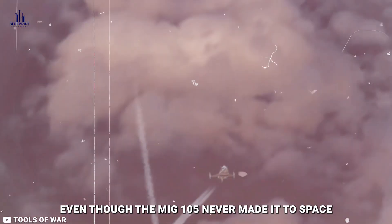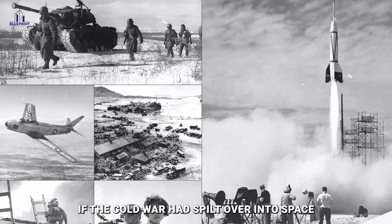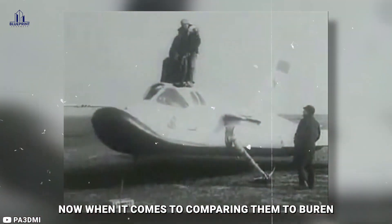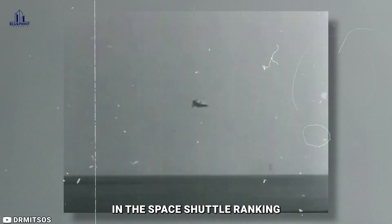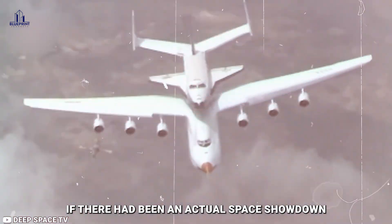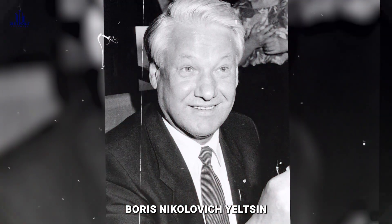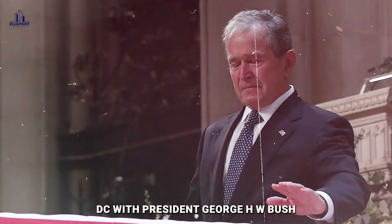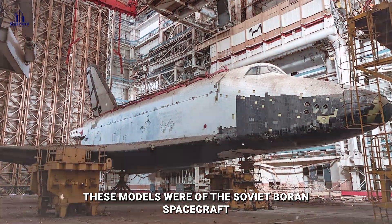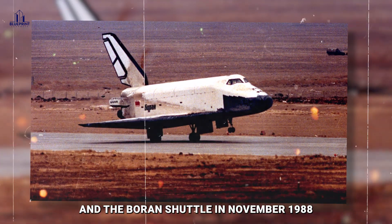Even though the MiG-105 never made it to space, it still holds a place in history alongside its rival, the X-20 Dyna-Soar. These two were like a glimpse into what could have happened if the Cold War had spilled over into space. When comparing them to Buran — the Soviet answer to the American space shuttle — things get interesting. Buran is often seen as the superior one in the space shuttle ranking, but we'll never know how things would have played out in an actual space showdown. Then in June 1992, Boris Yeltsin brought models of the Soviet Buran spacecraft and the Energia launch vehicle to the Smithsonian Institution during a summit in Washington D.C. with President George H.W. Bush, marking milestones like the first Energia launch in May 1987 and the Buran shuttle flight in November 1988.